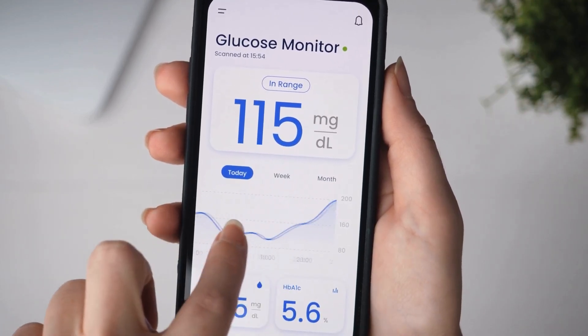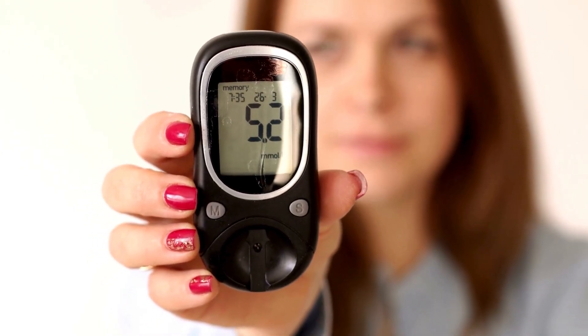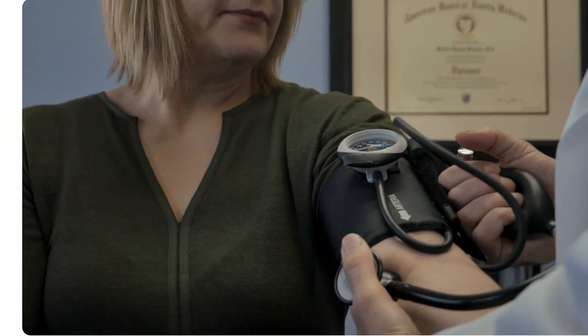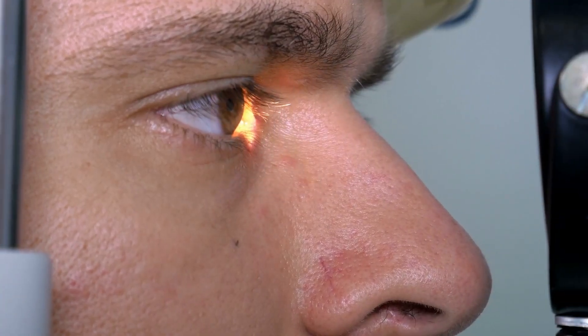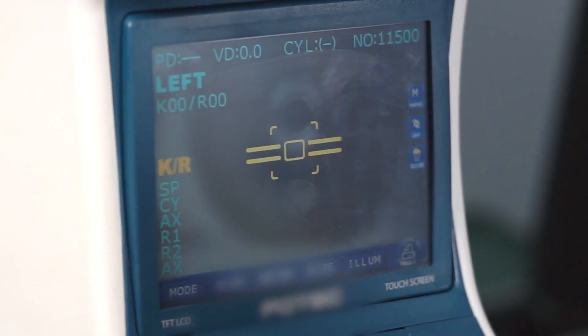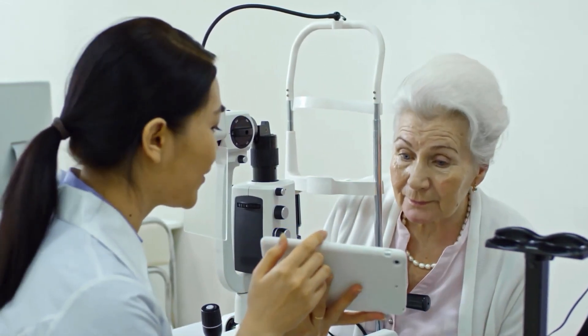The longer you have diabetes, the higher your risk for this condition. Good blood sugar control greatly lowers this risk, as does managing your blood pressure and cholesterol. Regular dilated eye exams are essential because treatments are much more effective before serious vision loss happens. Finding and treating diabetic retinopathy early can cut the risk of blindness by 95%.